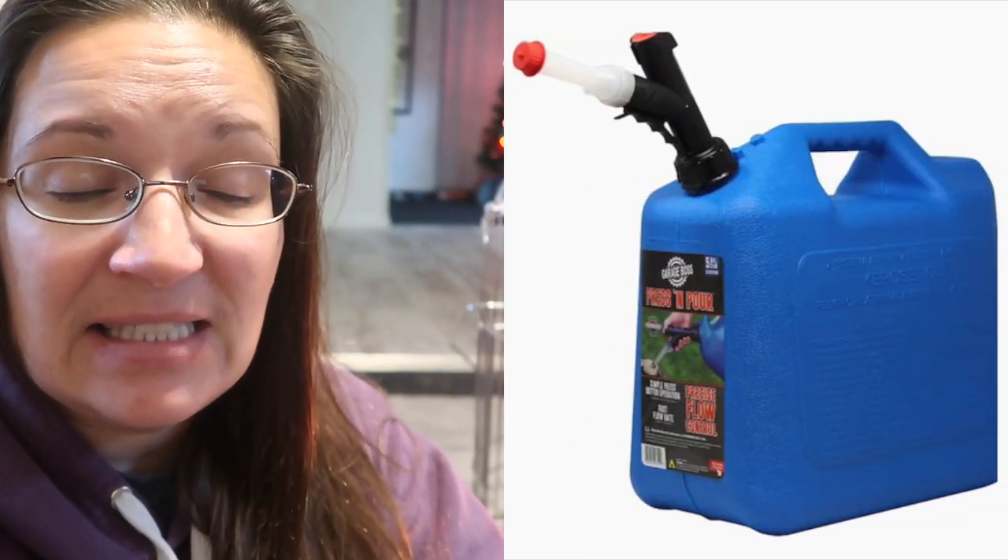This year we decided to do something totally different and made the investment in kerosene cans — the blue containers — purchased from Lowe's for about $20 each. Once you have them, you don't have to reinvest unless you break one. Then you can just take them to gas stations and fill up, which is currently what we're doing. The price is ranging between $3.49 and $4.00 a gallon — significantly cheaper than last year's average of about $8 to $9 a gallon when buying the pre-packaged five-gallon cans.